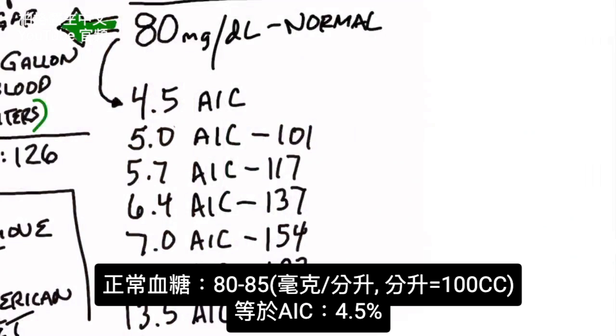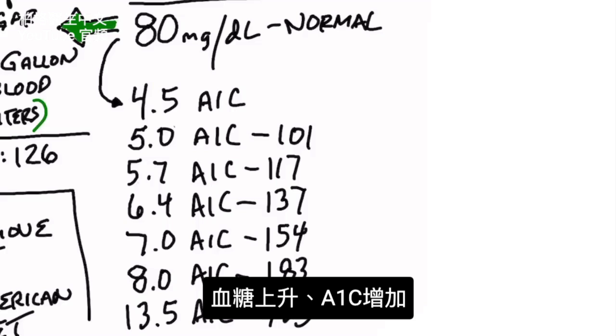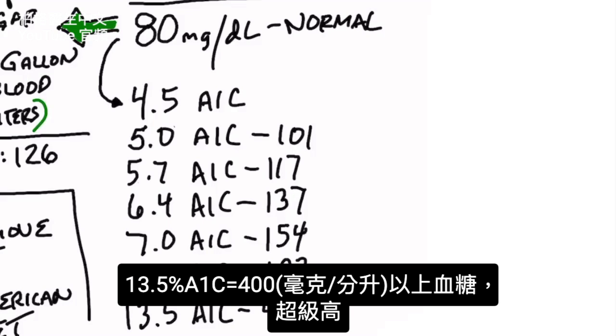A normal blood sugar should be roughly 80 to 85 milligrams per deciliter, which corresponds to a 4.5% A1C — much less than the 5.7% borderline between normal and pre-diabetes. As blood sugars go up, A1C goes up. If your A1C is 7.0%, your blood sugars will be around 154 milligrams per deciliter.